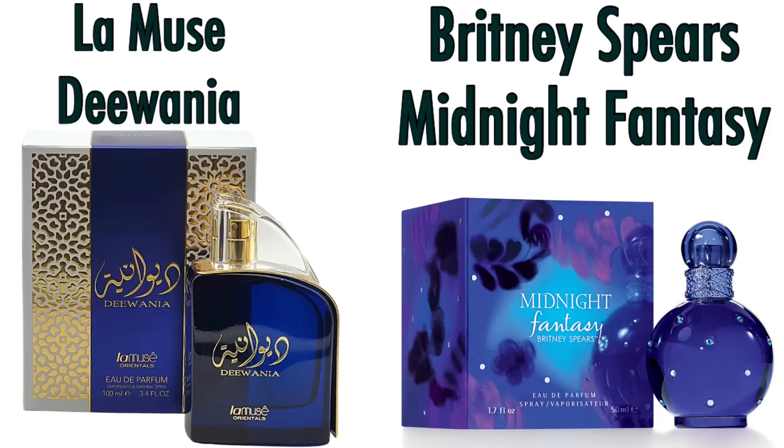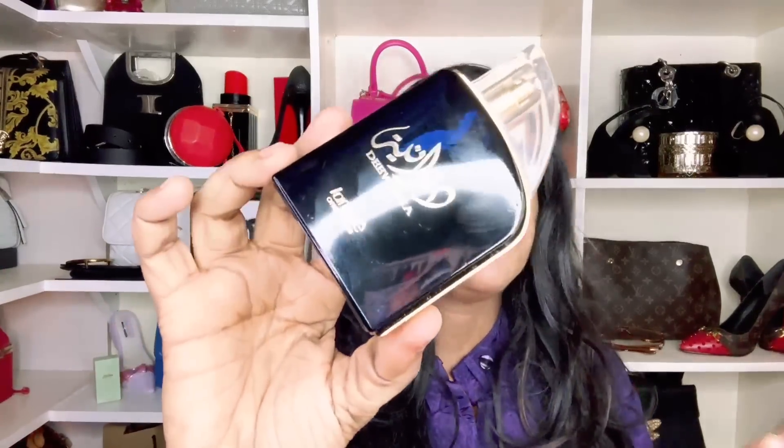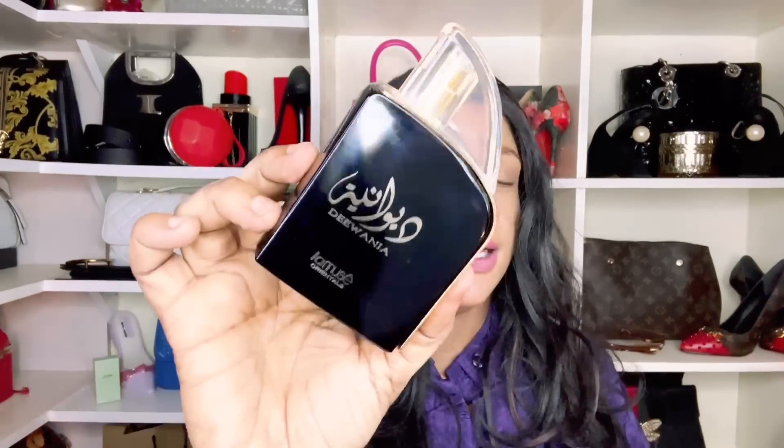The next fragrance is Diwania by Lamuse — inspired by Britney Spears Midnight Fantasy. If you want that fragrance but can't get your hands on the real thing, this is your alternative. It's a sweet fragrance with plum and raspberry, a very sugared feel with powdery iris — very youthful and lively. If that ticks your boxes, Lamuse Diwania is the one.